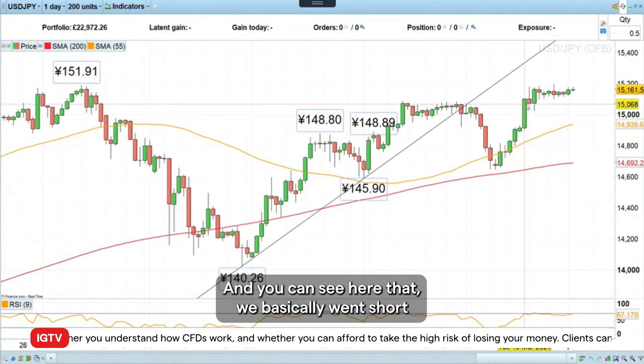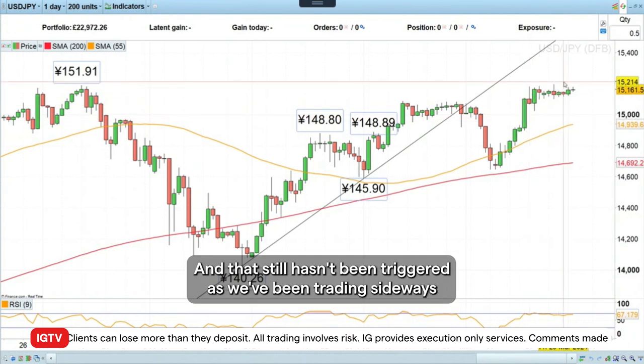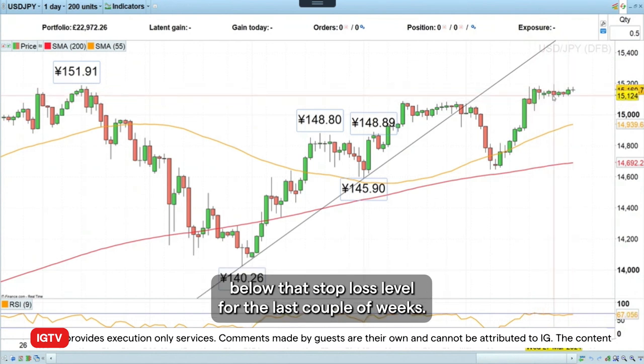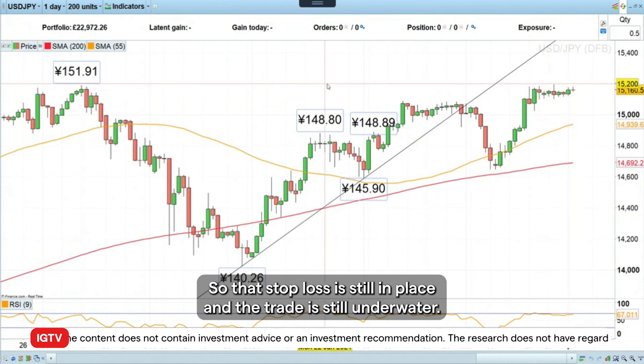You can see here that we basically went short at around 149.11 and had a stop loss at 152 in place. That still hasn't been triggered as we've been trading sideways below that stop loss level for the last couple of weeks — dollar-yen trading in a very low volatility sideways trading range. So that stop loss is still in place and the trade is still underwater.